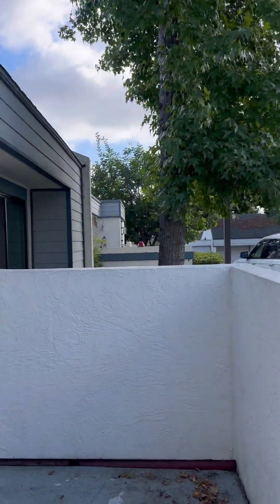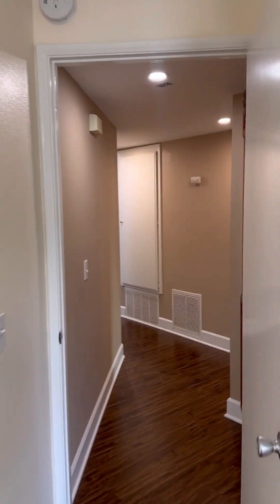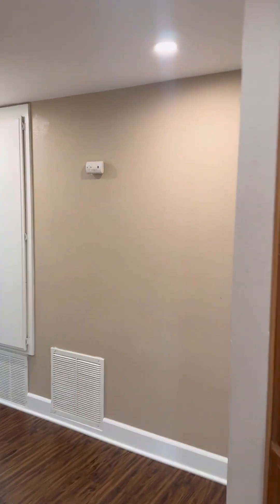Besides basically your four neighbors right here, it feels really kind of private. These ceilings are lower, but then you walk into the master and you've got some bigger ceilings.